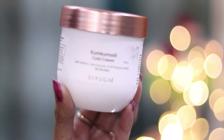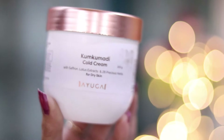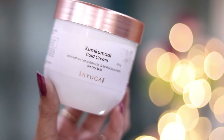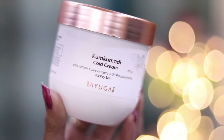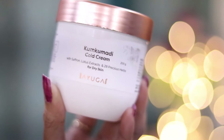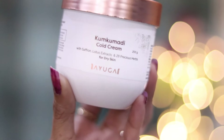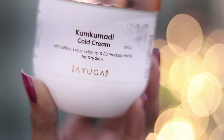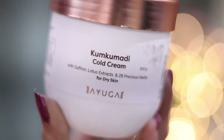The Ayuga Kumkumadi cold cream comes with saffron, lotus extracts, and 28 precious herbs, which make your skin very soft. These products are also PETA certified, so you can use them confidently. It is suitable for extremely dry skin, so daily after your bath, you just need to apply this one cold cream and you are done.